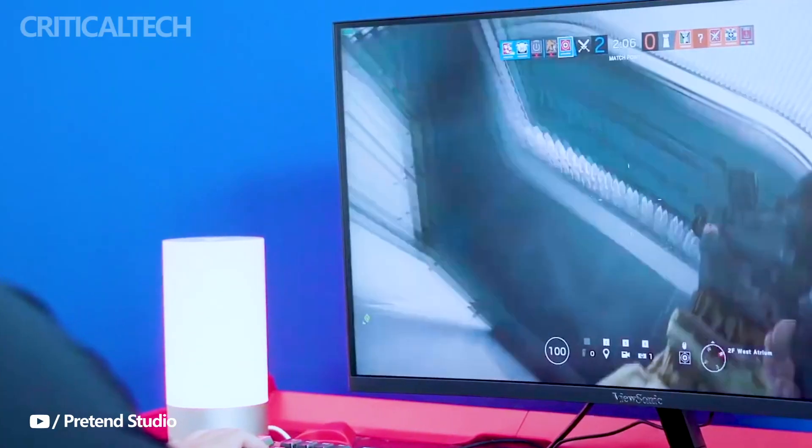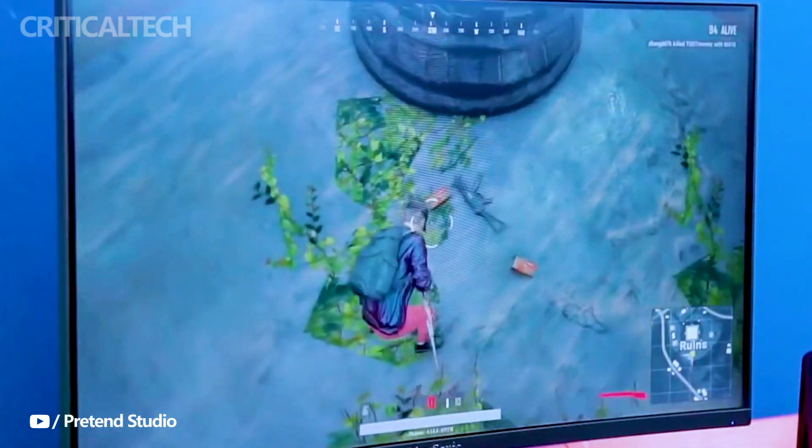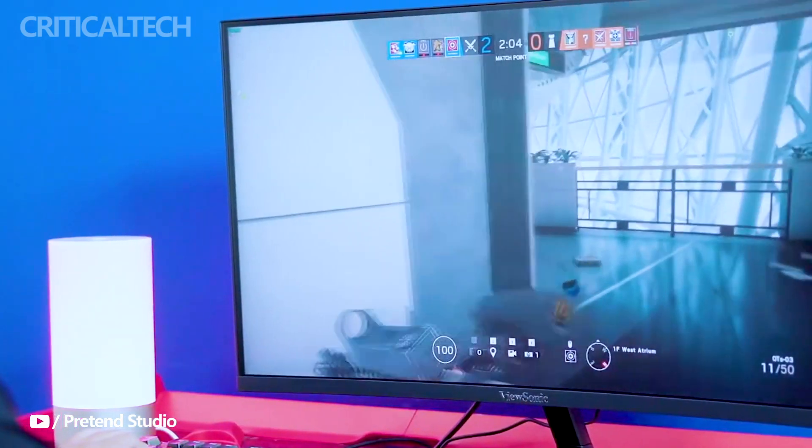Such an affordable price tag, combined with the monitor's impressive specifications, ensures that the VX2758 2K Pro 6 offers excellent value for the money.